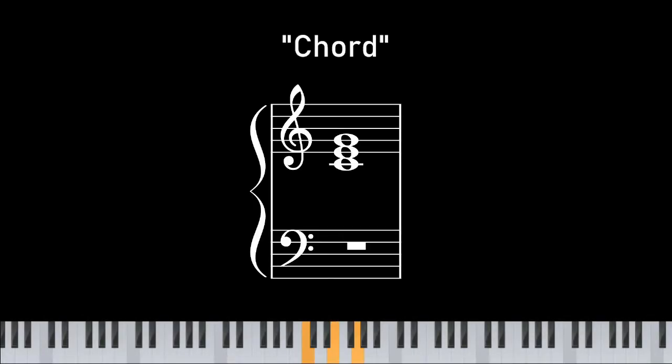This is a chord. If we add this note, we get a 7th chord, since that's the 7th scale degree. You can keep going, adding a 9th or an 11th, but what's the biggest chord you can possibly have? Let's find out.